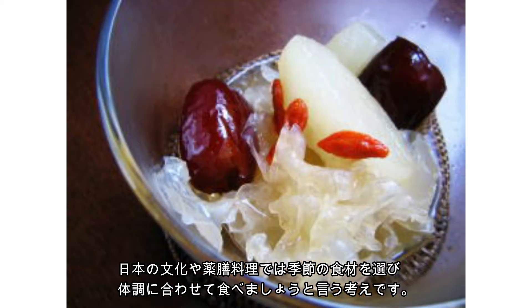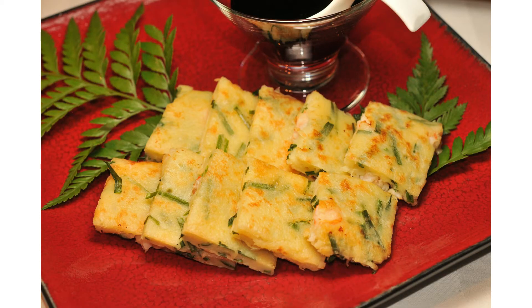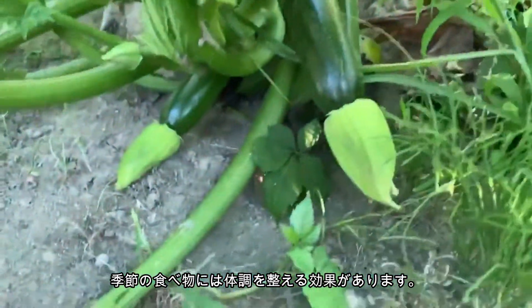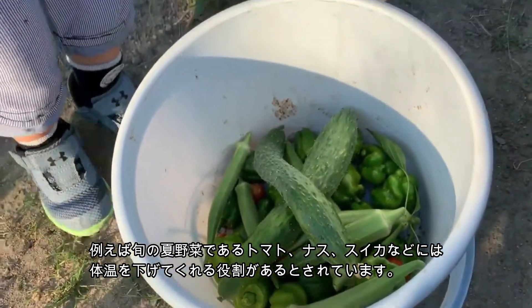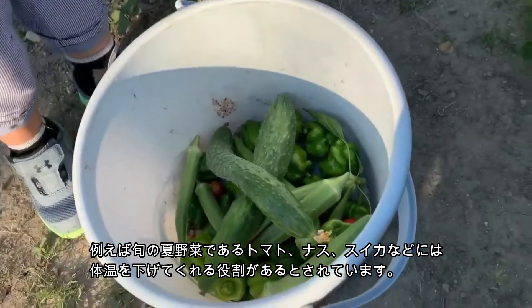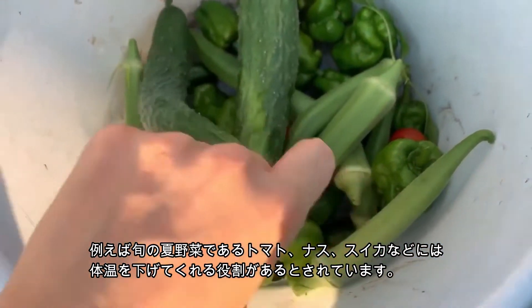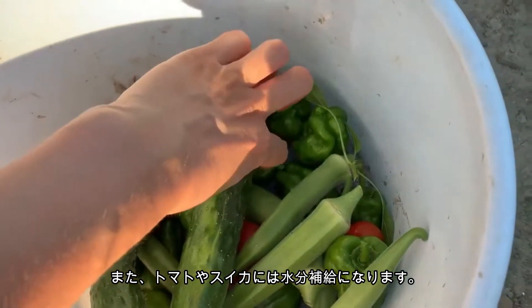As part of Japanese culture, yakuzan is about choosing ingredients according to the season or the needs of the person eating the meal. Some seasonal vegetables can help support your health during that season. For example, many summer vegetables like tomato, eggplant, and watermelon have a function to cool down your body. Tomato and watermelon are also helpful to rehydrate your body.